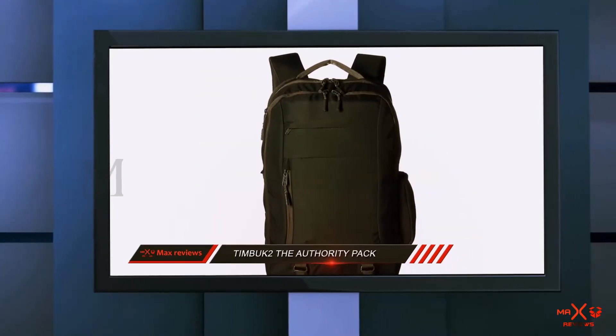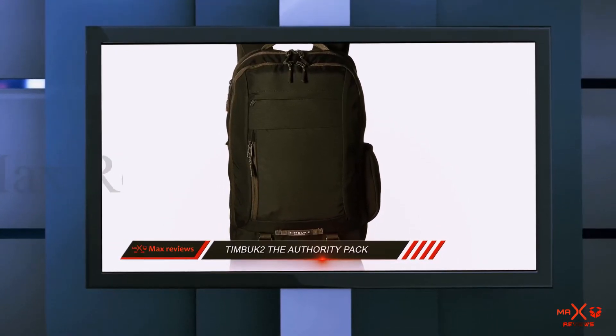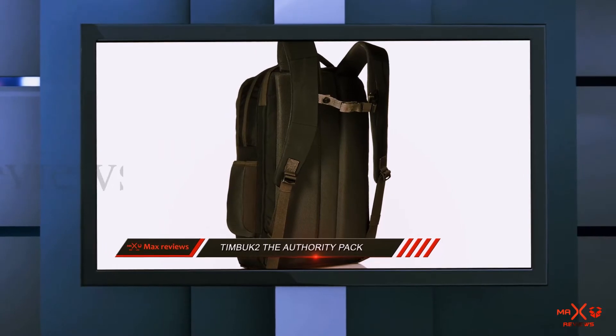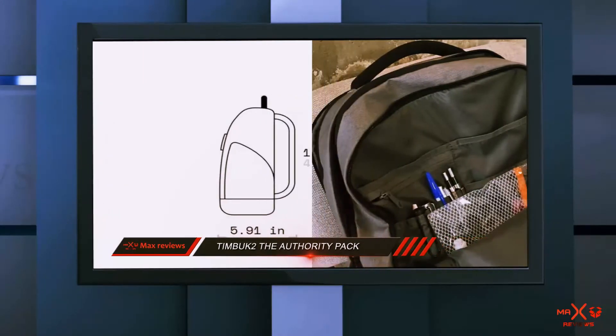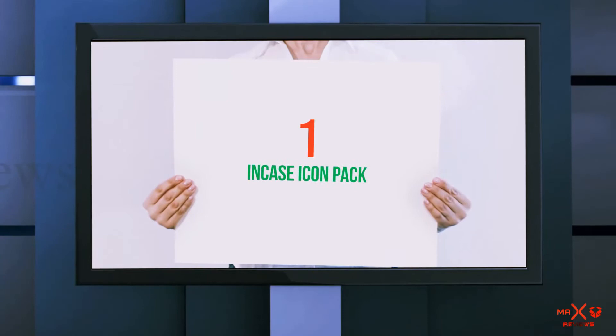The compression straps also add a useful hanging function, a dedicated key keeper fob so you'll never lose your keys in the bottom again, and internal pockets perfectly sized for cell phones, pens, chargers, and cables. Whatever you're taking with you, the Authority Pack has the perfect space to keep it safe.